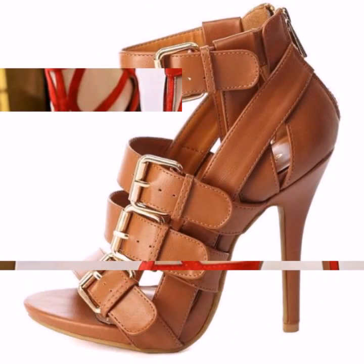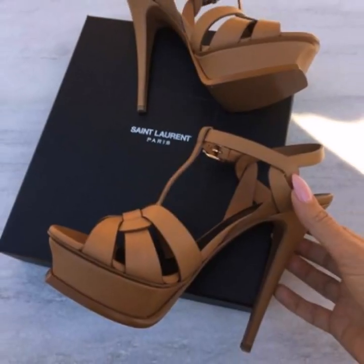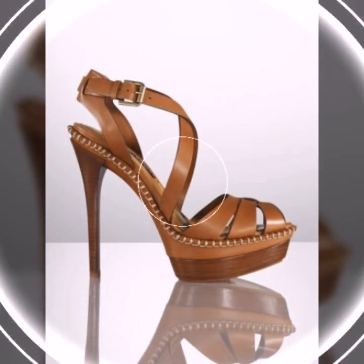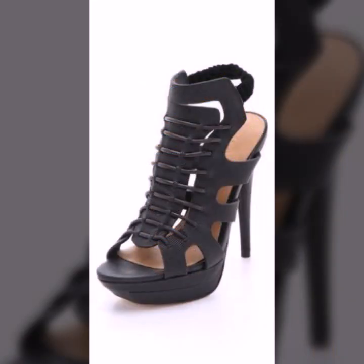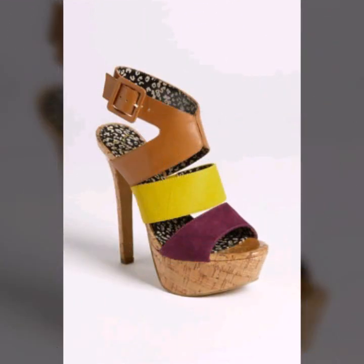How did you like the designs of these beautiful and trendy women's stylish heel designs — new and trendy designing ideas for stylish ladies? Top designer ideas you can see in this video. So friends, thanks for watching my video. See you again with a beautiful collection. Till then, Allah Hafiz.